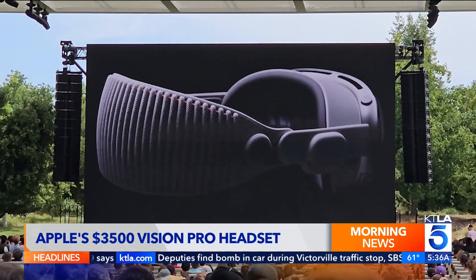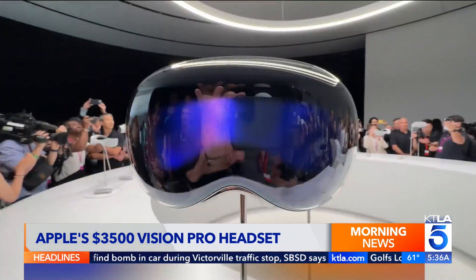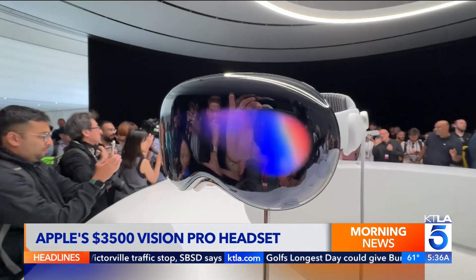Apple taking the wraps off of one of its most ambitious products yet — a new headset called Vision Pro.